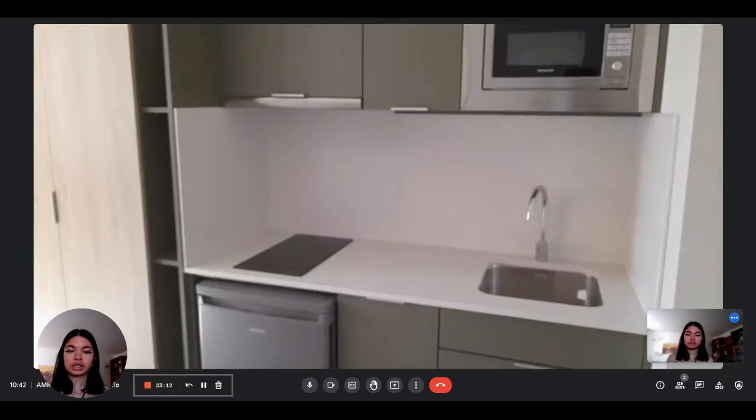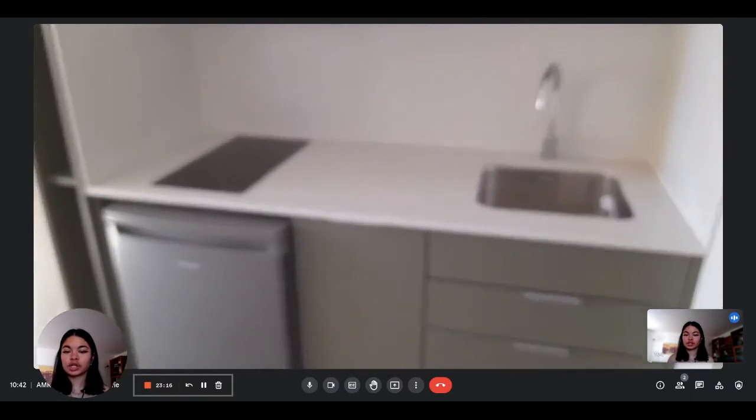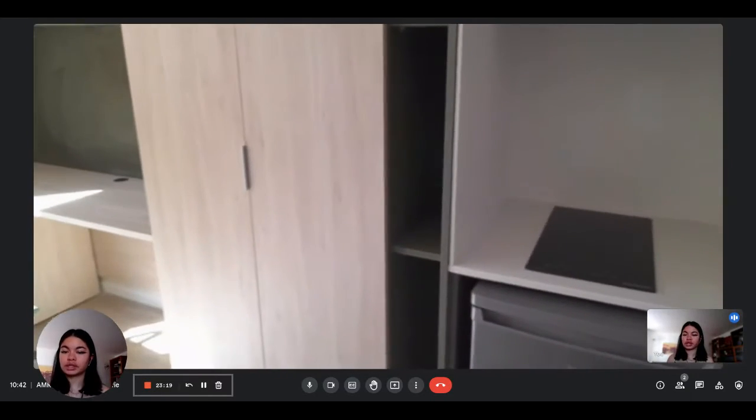So you have first a kitchen area where you have the sink, the microwave, the stove, and the mini fridge. You also have a lot of storage for everything you need to cook and eat.